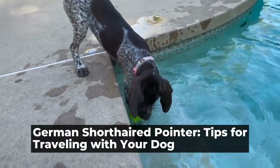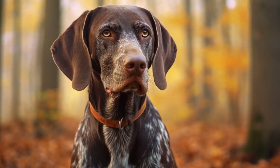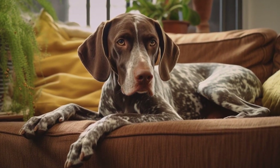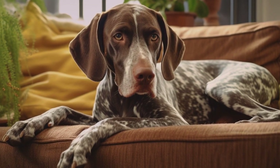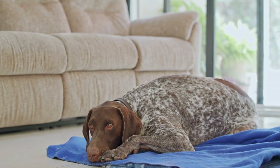German Shorthaired Pointer: Tips for Traveling with Your Dog. Traveling with your furry friend can be an exciting and rewarding experience. However, when it comes to traveling with a German Shorthaired Pointer, there are a few things to keep in mind to ensure a safe and enjoyable trip for both you and your canine companion. In this article, we will explore some tips and advice for traveling with your German Shorthaired Pointer.